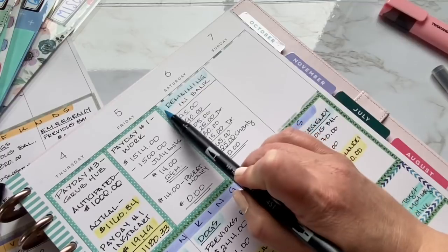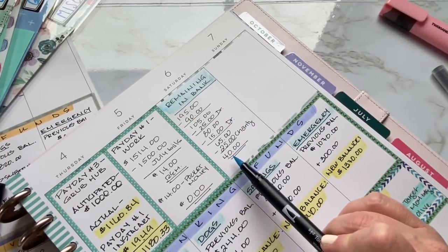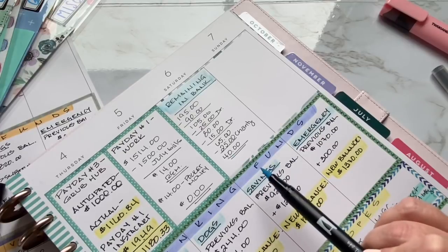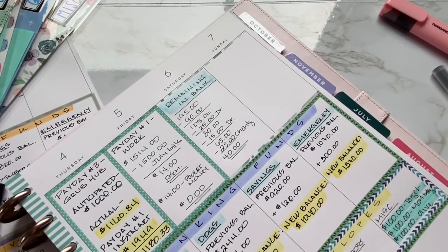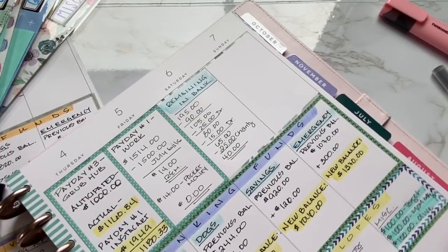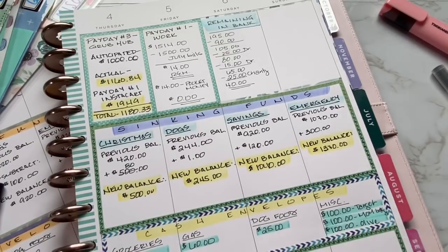So here's my remaining in bank and then $40. Yeah, okay — looks good. So that $40, I don't think I allocated that, but that's okay. I will — even if I roll it over until next payday, which is something I might do.